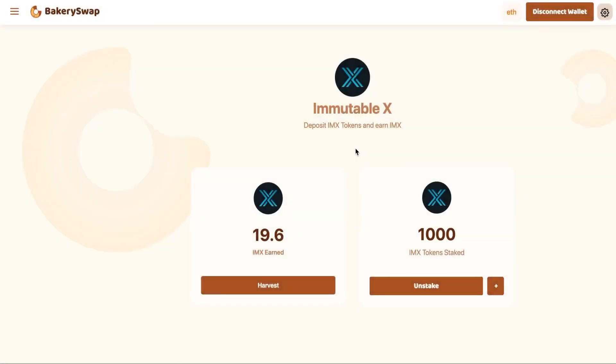Hello to everyone. It's been 24 hours for me and a couple of seconds for you. You can see that in 24 hours I've gained just over 19.6 IMX. It's such a great passive income and, most importantly, it is guaranteed. As long as this offer from BakerySwap is active, I will send my free crypto assets here to staking.